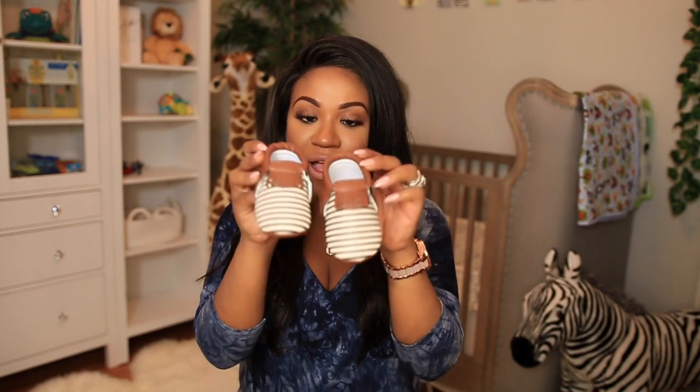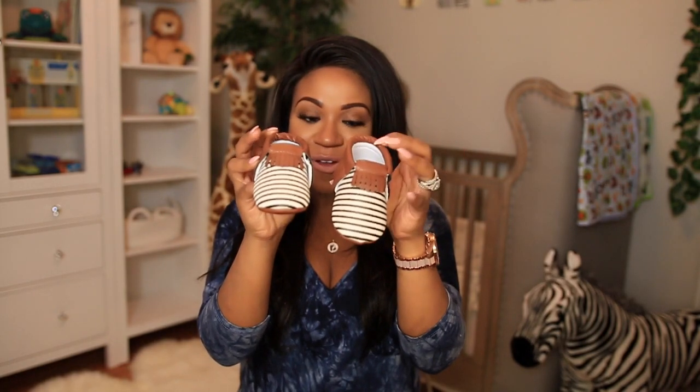I also wanted to show you these little baby moccasins — these were sent to us and they're from a site called Sweet and Swag. Look how tiny they are! They're little camouflage moccasins and they also sent us a little bow tie to match, which was really nice of them. They sent us another pair of moccasins that are a little bigger, with stripes and brown around the ankle part — I just think these are adorable.